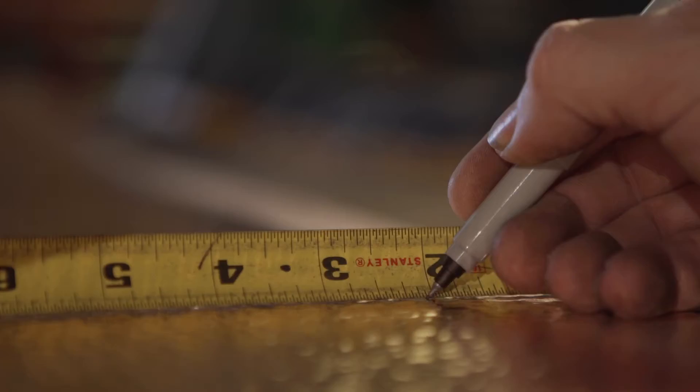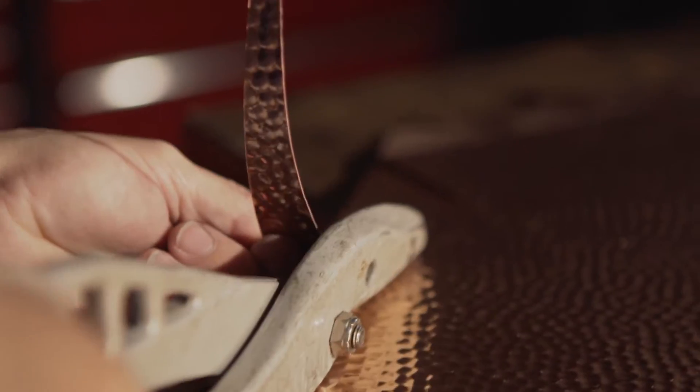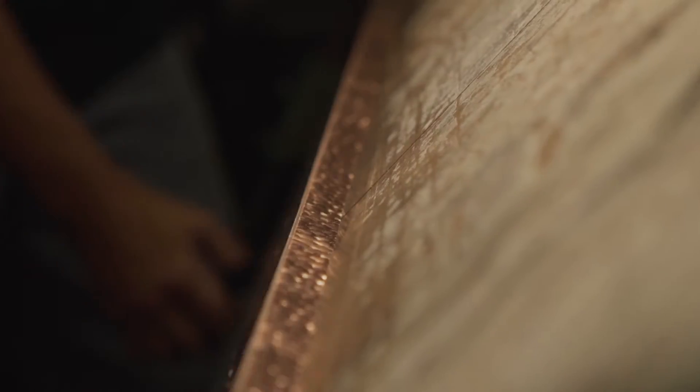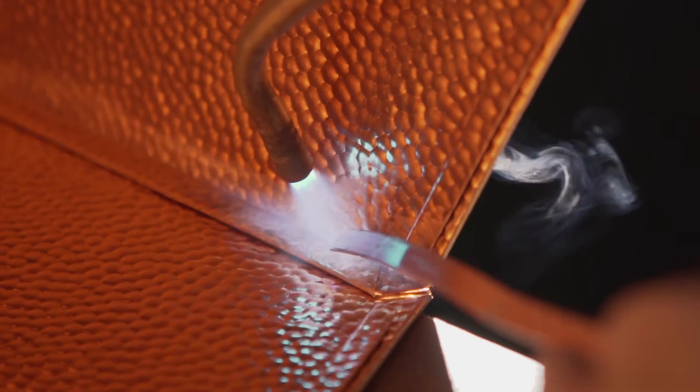Countless hours are spent creating the Copper Canyon fire pit and each piece is handmade by an expert coppersmith. After being laid out, the copper sheets are measured and cut, again by hand. Then a manual press brake is used to form the copper sheets, giving them structure and shape. The copper sheets are assembled and soldered together by hand along with the support brackets and feet, which strengthen and support the fire pit.